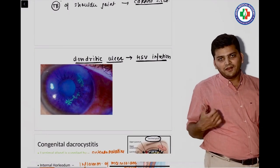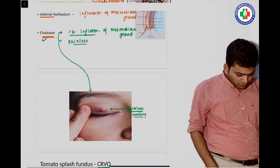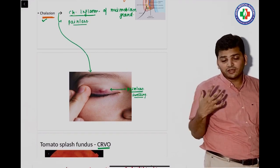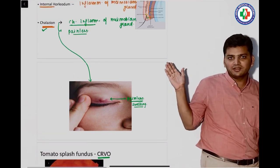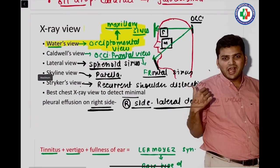An exit image came — we discussed viral keratitis in the QRS, specifically the dendritic ulcer. Then there was a question on chalazion: there was a painless nodule on the upper eyelid — no image was given, just the scenario. A painless upper eyelid nodule is chalazion.